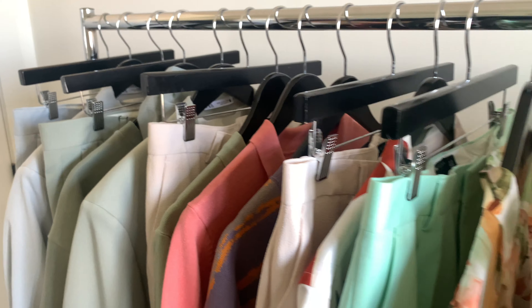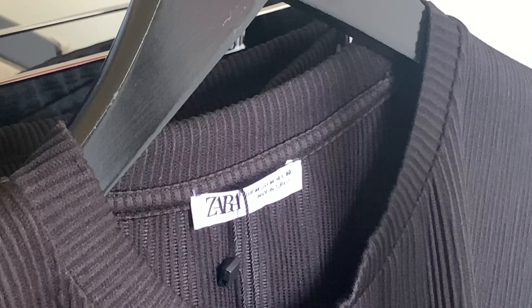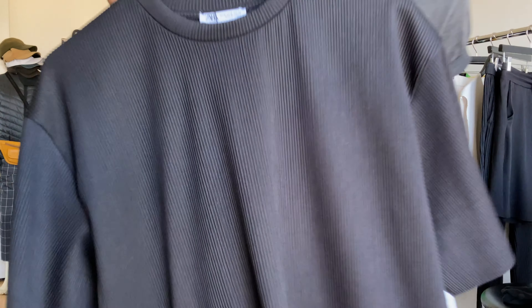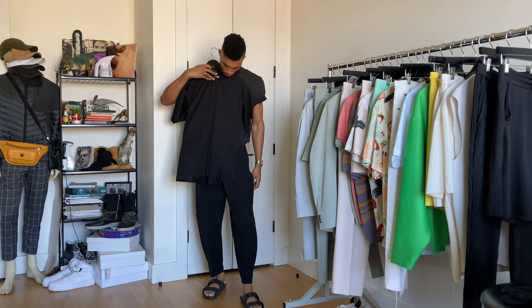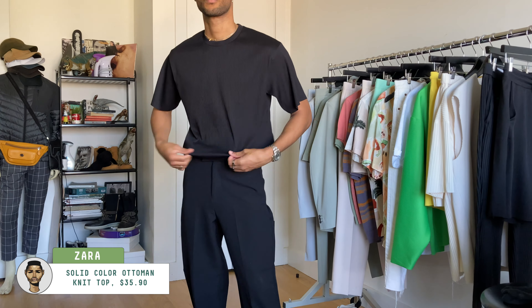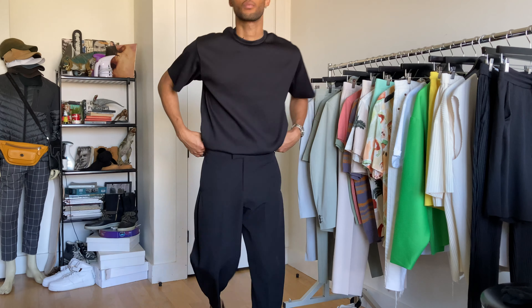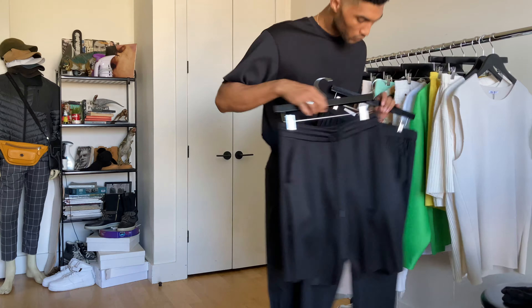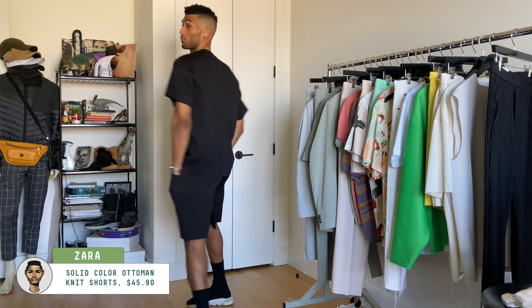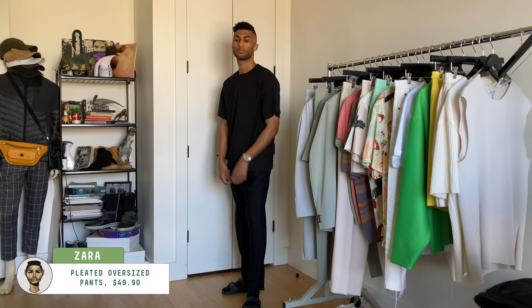The first thing I want to talk about is this pleated collection that they've had on the site for the past few weeks. It's very Issey Miyake-inspired and I wanted to see how it compares in person, so I copped a bunch of pieces. Starting with the black ones — first observation, they're really comfortable. The fabric is super soft, it's thin, and it feels pretty good on the skin. These might be really good for the summer, though it'd be interesting to see how they stand up in the heat — I imagine they might get a little sticky if you start to sweat. I got the black tee in both the shorts and pants to play around with different looks.